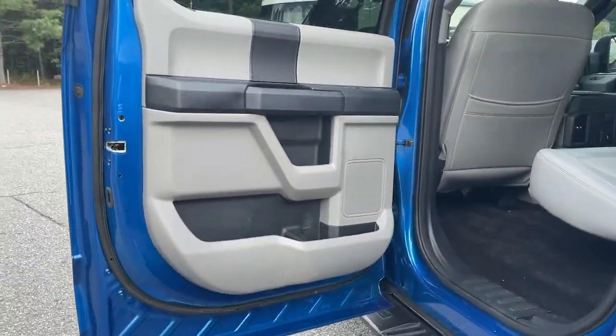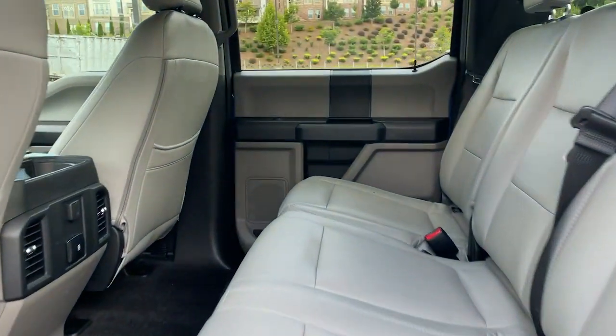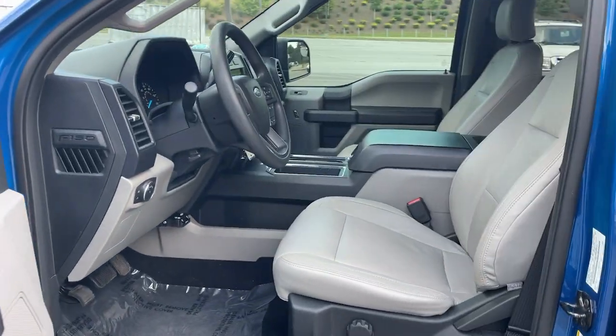Fog lamps, electronic stability control, aluminum wheels, cruise control, privacy glass, four-wheel disc brakes, power door locks, power steering, brake assist.